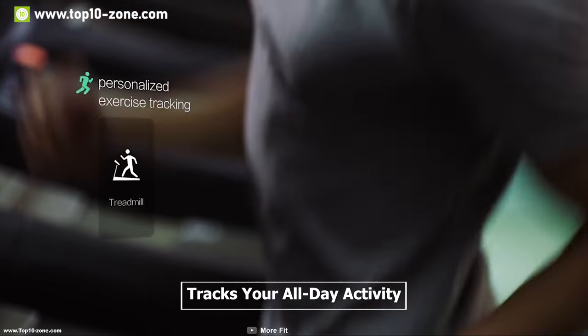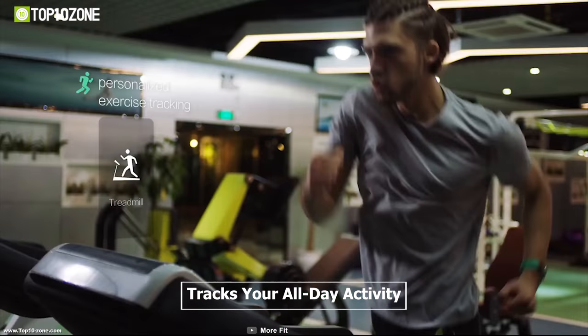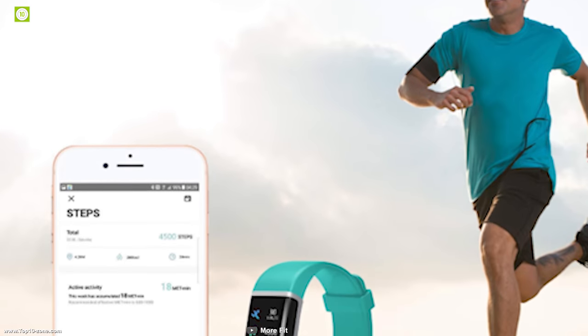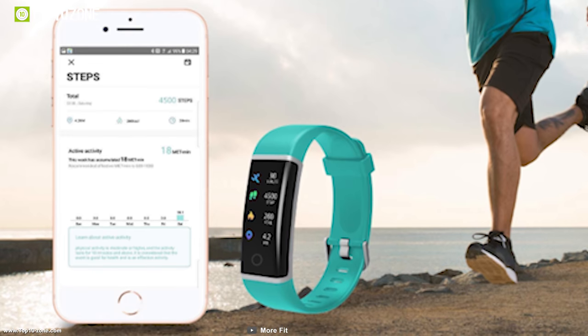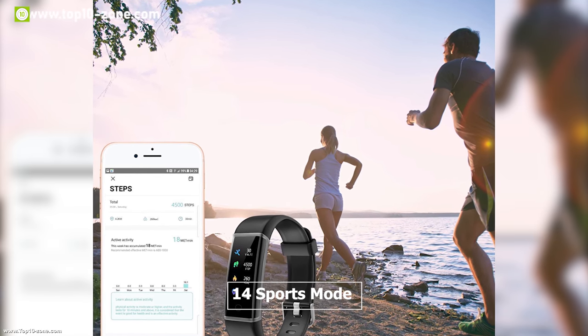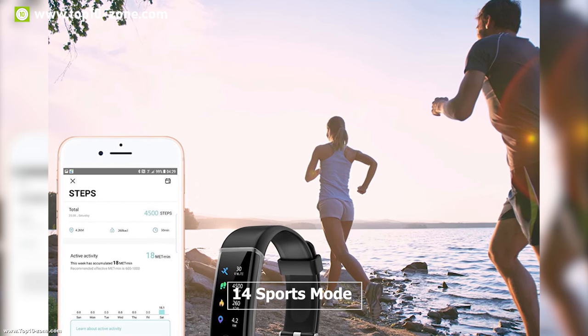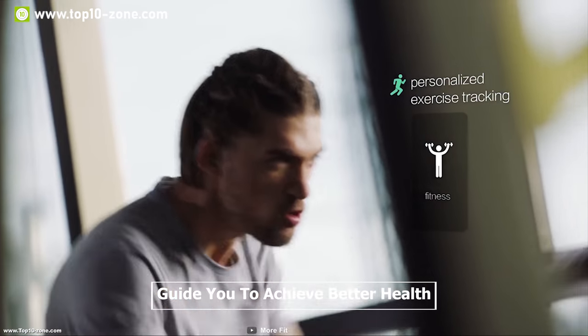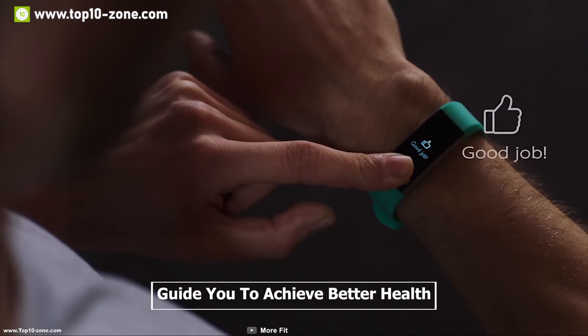This fitness tracker accurately tracks your all-day activity including a heart rate monitor and uploads real-time data to your smartphone so that you can check your status anytime. It has 14 sports modes which include walking, running, cycling, and others, which helps you understand your fitness level with accuracy and guides you to achieve better health.